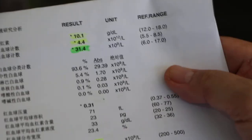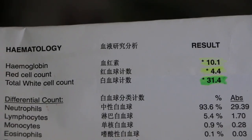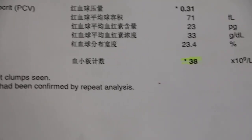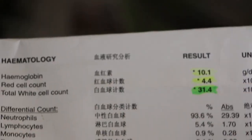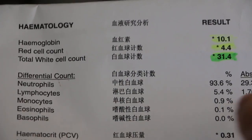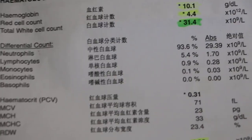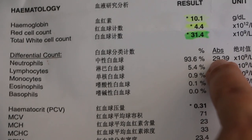Now the interesting thing is the hematology. Hematology shows anemia — low hemoglobin, low red cell count, and thrombocytopenia, low platelets. At the same time there is a leukocytosis; total white cell count went up. Neutrophil percentage went up — normally 60 to 70 percent. And here the absolute number also went up; normally the maximum is 11, but it's 29.3.